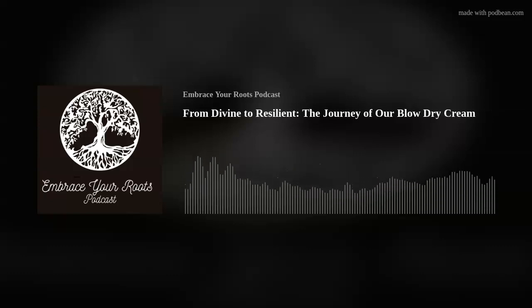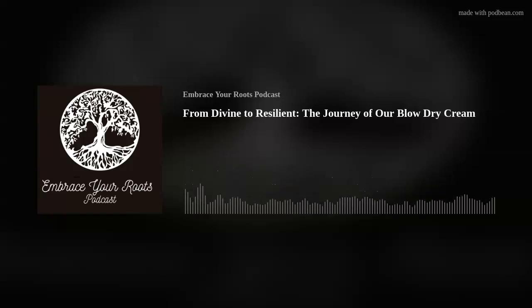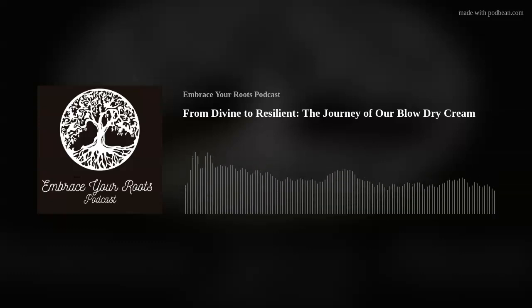The Resilience Revelation. The Resilient Blow-Dry Cream unfolds a new chapter in managing, styling, and protecting your hair. Its foundation lies in hydration and control, taming unruly strands for a smooth and sleek demeanor.